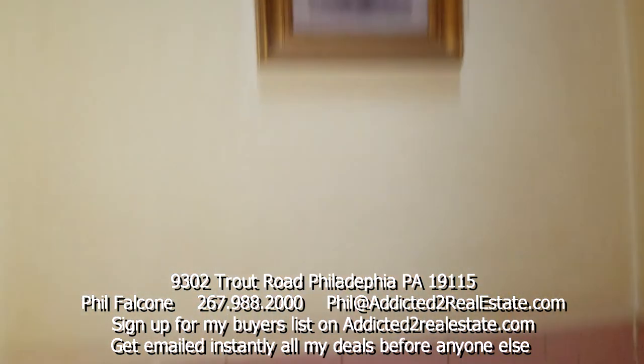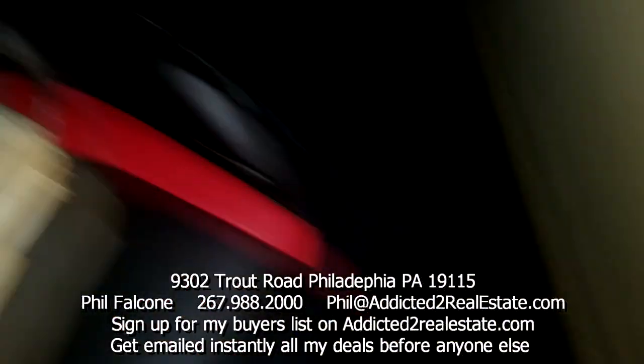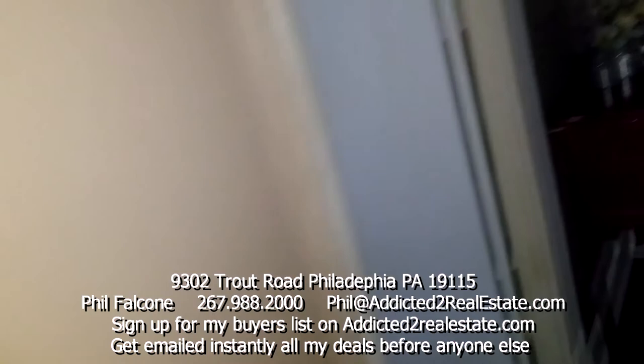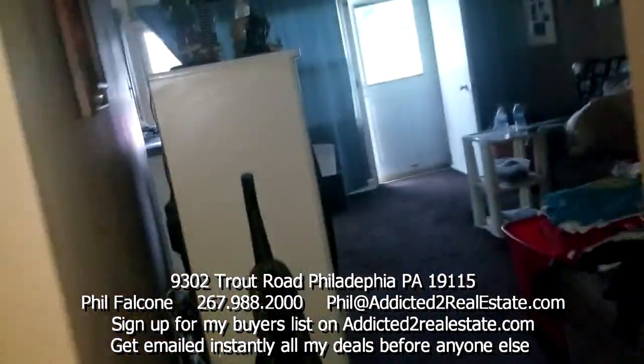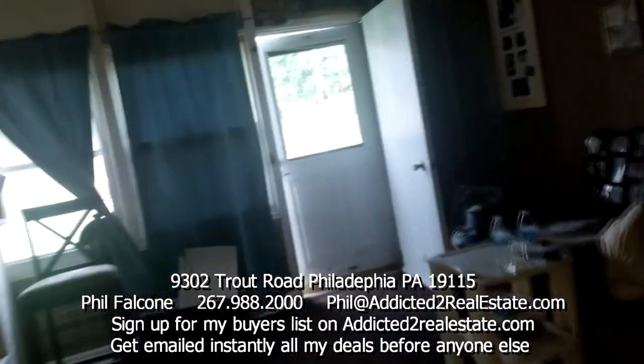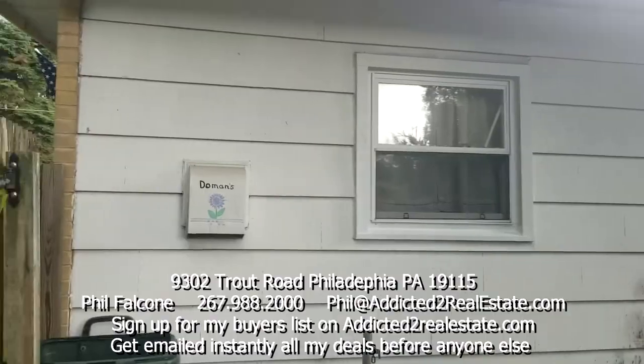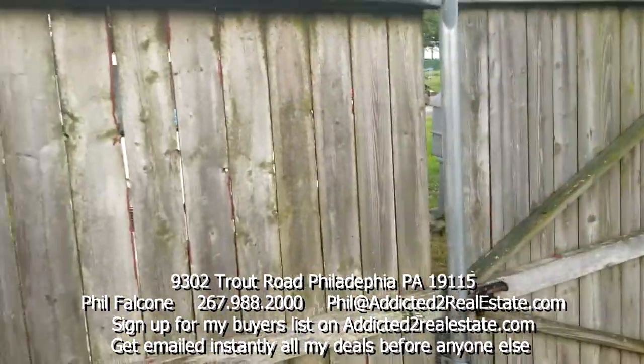There's something going on with these boxes in the half bath — I'm sure it's an easy fix. That's your three bedrooms and one and a half baths. Let's go out back.